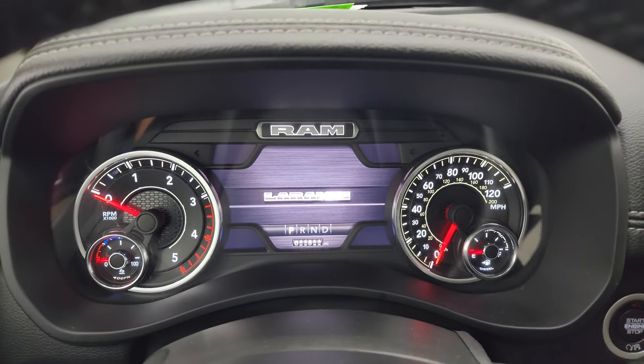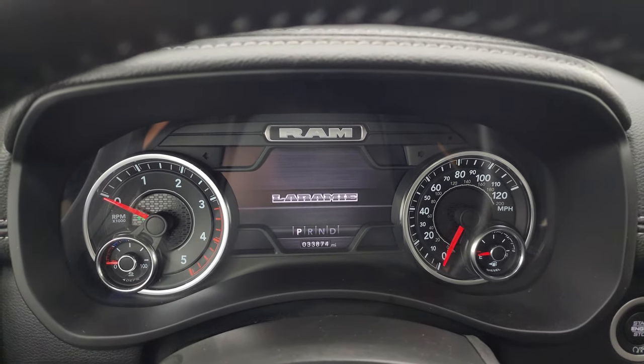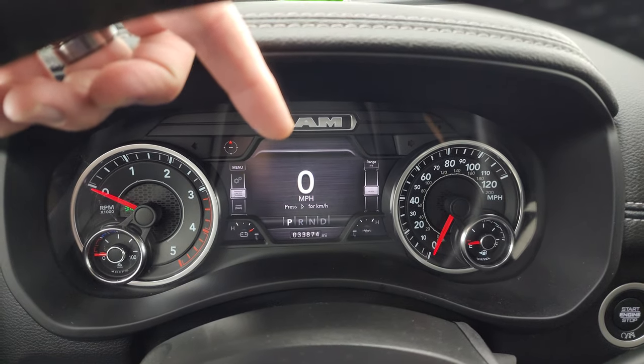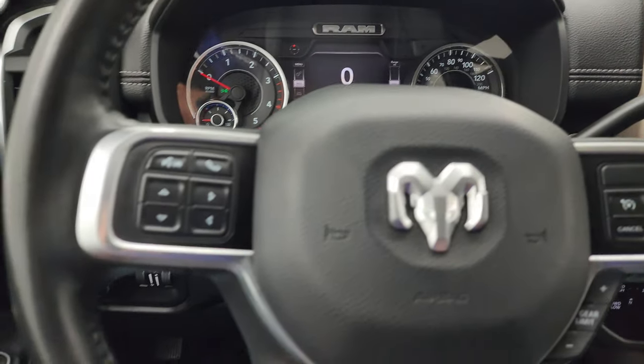On the interior, you get that 7-inch LCD display with the Laramie animation. 33,874 miles on this truck. You get the compass, digital speedometer, and you can change all those corners to read pretty much whatever you want.